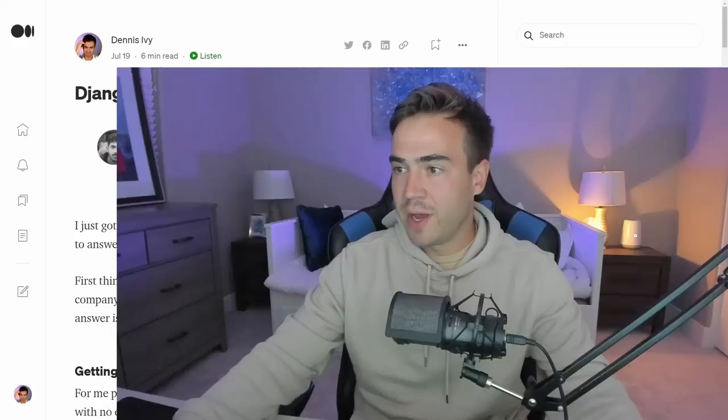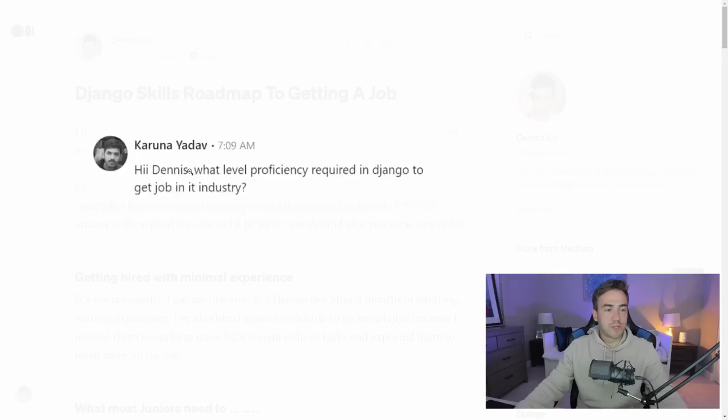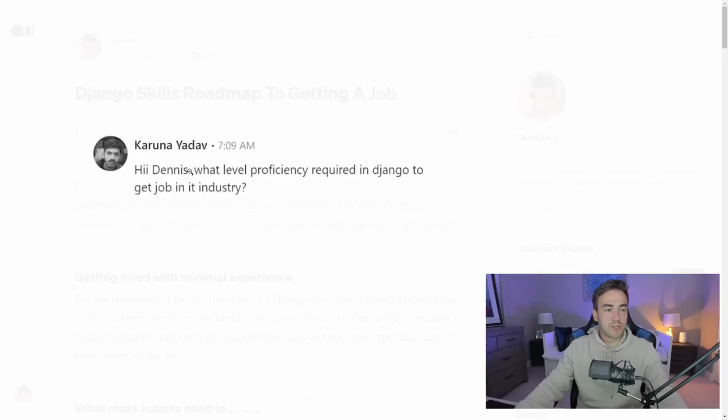So let's go ahead and get my face out of the way here. This is the article, and I also have the question as a picture — a screenshot of the DM. If you don't already follow me on LinkedIn, go ahead and do that. This post is linked up in the video description if you want to follow along. So this is the question here.